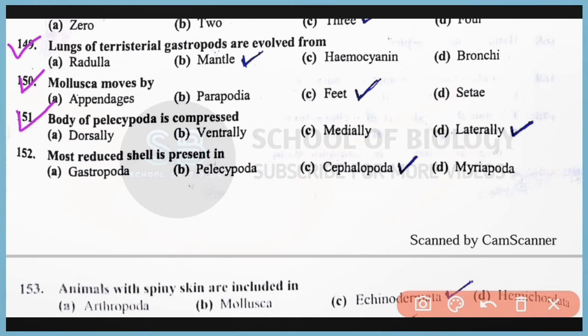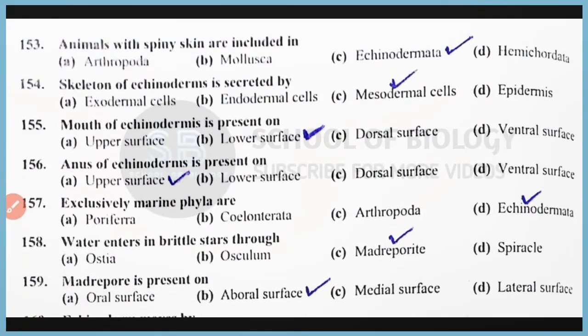Question number 151: The body of class Bivalvia, also called Pelecypoda, is compressed laterally. Correct answer is option D. Question number 152: The most reduced shell is present in class Cephalopoda. Correct answer is option C. Question number 153: Animals with spiny skins are included in phylum Echinodermata. Correct answer is option C. Question number 154: The skeleton of echinoderms is secreted by the mesodermal cells. Correct answer is option C. Question number 155: The mouth of echinoderms is present on the lower surface. Correct answer is option B. The mouth is on the lower side while the anus is present on the upper side.